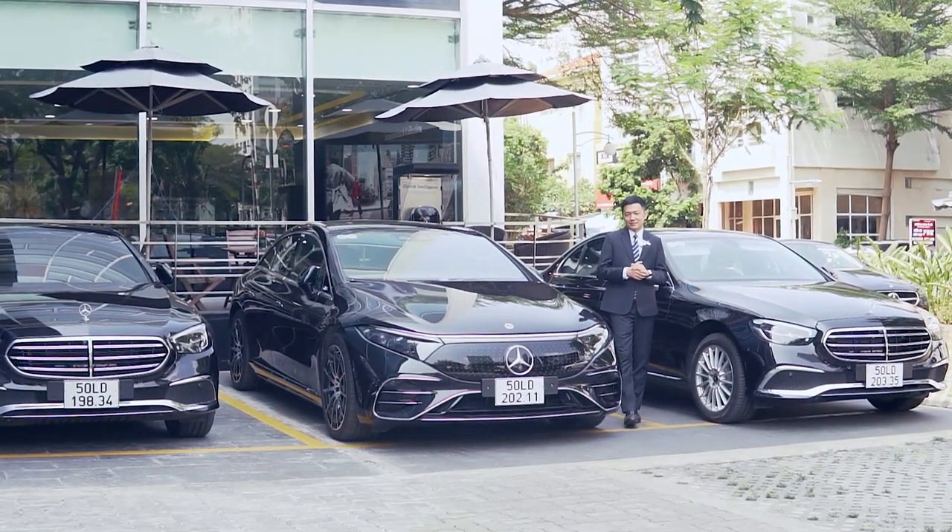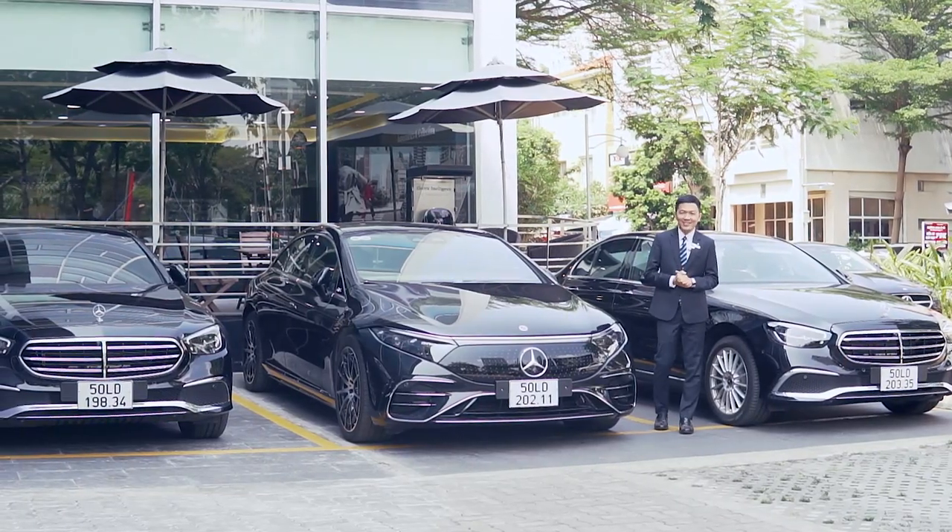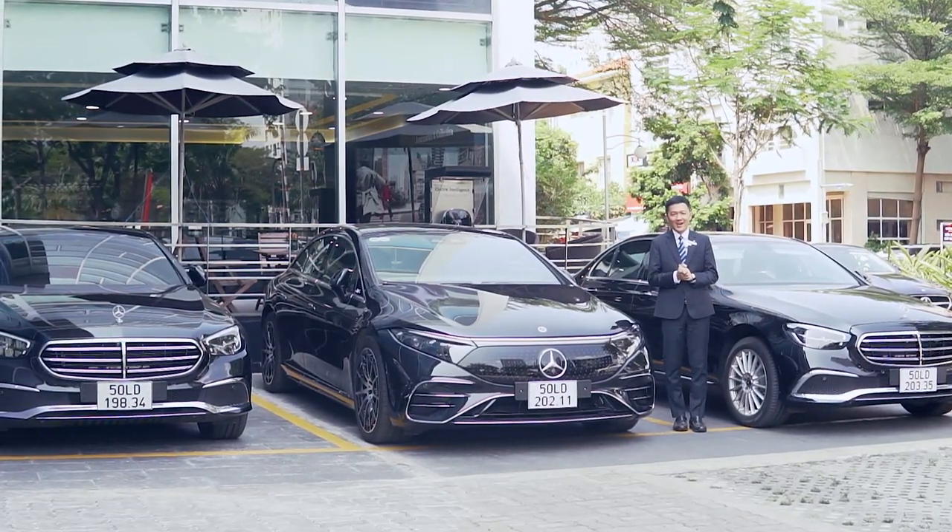Bây giờ Duy sẽ mời các bạn cùng Duy xem từ bên ngoài cũng như là vào bên trong tất cả những ngõ ngách của showroom Mercedes-Benz Phú Mỹ Hưng.